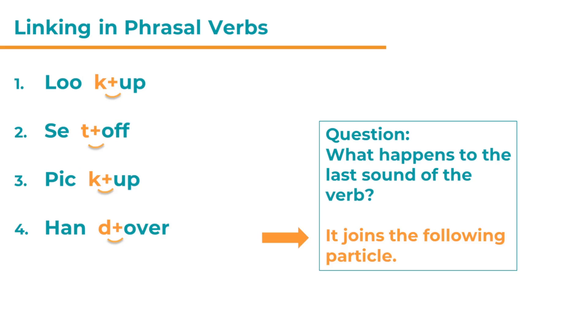The last sounds — in our case, the consonant sounds k, t, and d — join with the following particle. So 'look up' now sounds like 'lup,' because the particle 'up' sounds like 'cup.' 'Set off' sounds like 'setoff' — the t has moved to the particle 'of,' so it sounds like 'toff.' In 'pick up,' the k joins with 'up' — again it sounds like 'cup.' And the d in 'hand' joins with 'over,' sounding like 'Dover' — like the city in England. So the answer is: the last consonant sound joins the following particle, specifically when the particle begins with a vowel sound.